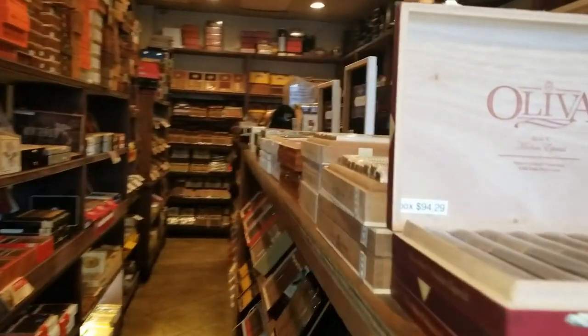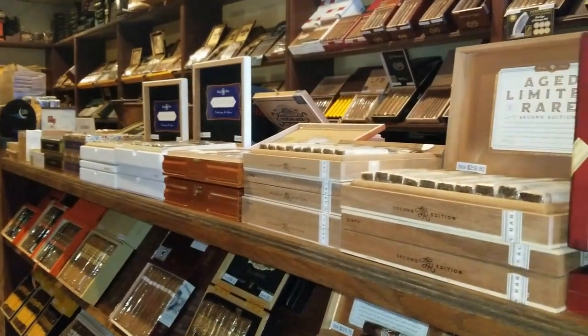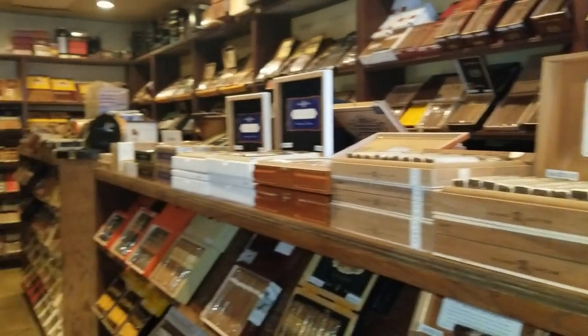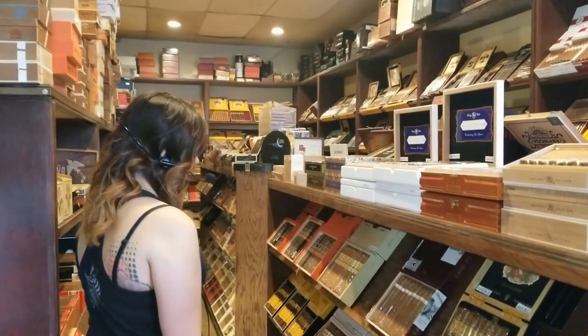So over here, back to the Top 25 — do you have every cigar that was on the Top 25 here? If it wasn't already bought out, yes. We get the list and make the calls very quickly.